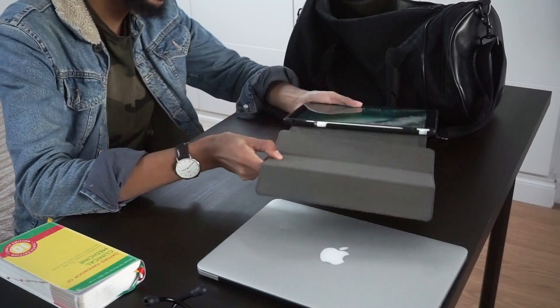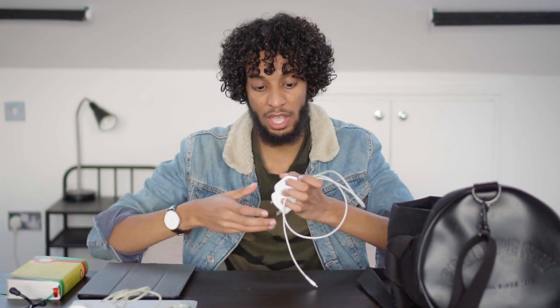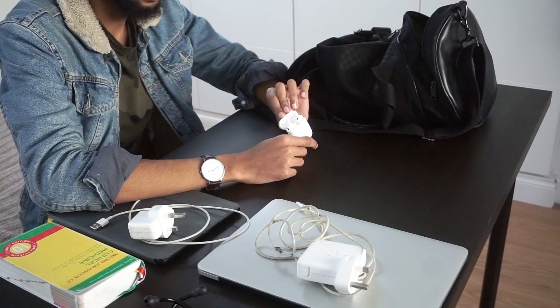Something I carry with me every day is my iPad - I'm not going to talk about this a lot because I have a dedicated iPad video, but it's really useful because I've also got the Apple Pencil so I can write things down and they'll be there forever. With these two I also need to carry the chargers, so I have the main MacBook charger, my iPhone charger which works both for the iPad and iPhone, and a fast-charging plug.